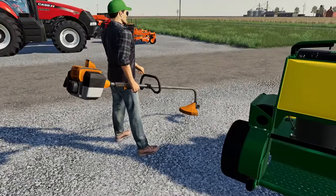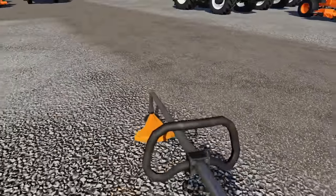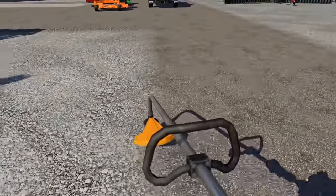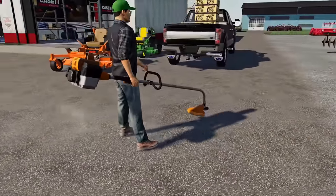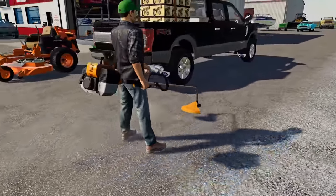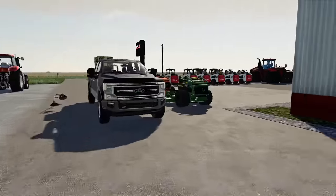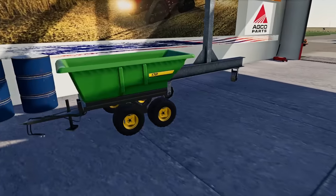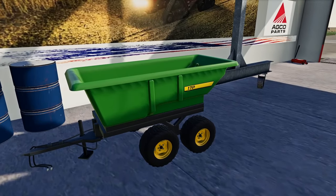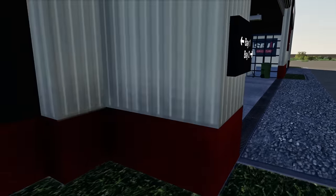We need a weed eater - check this bad boy out, she's a steal of a deal! We're going to get the Stihl weed eater and toss it in the back of the truck, and we should be good to go. I need a trailer though. I do kind of want to get a skid loader too.